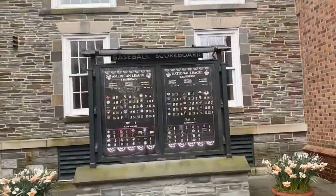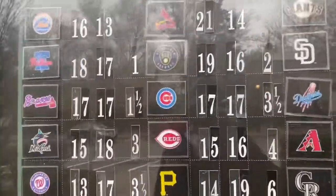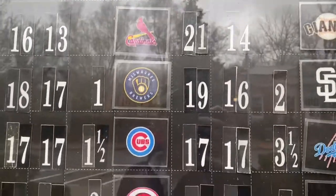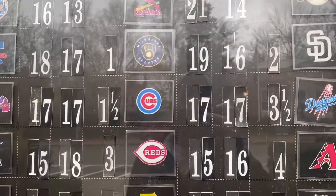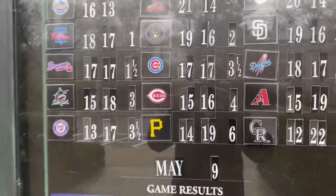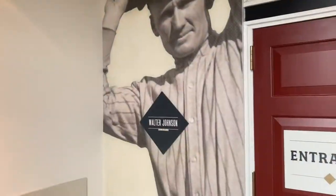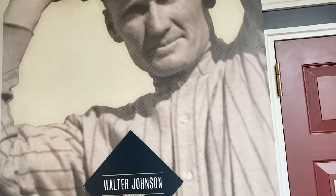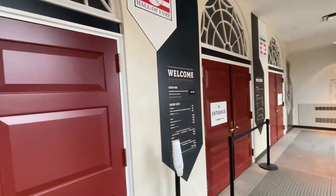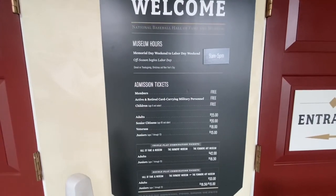Let's take a look at the current baseball standings here. Oh, this is terrible — the Cardinals and even the Brewers of all teams are ahead of my Reds. The Brewers. Admission price for adults now is $25.